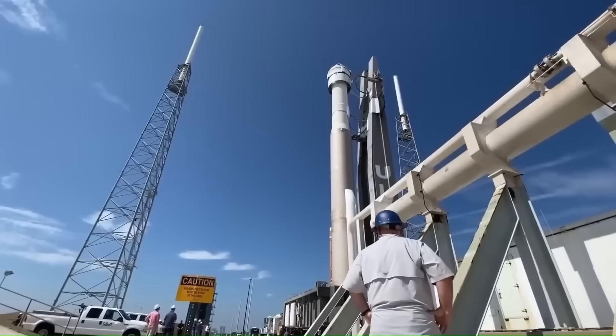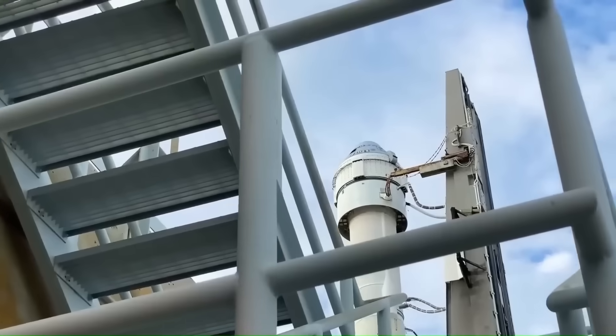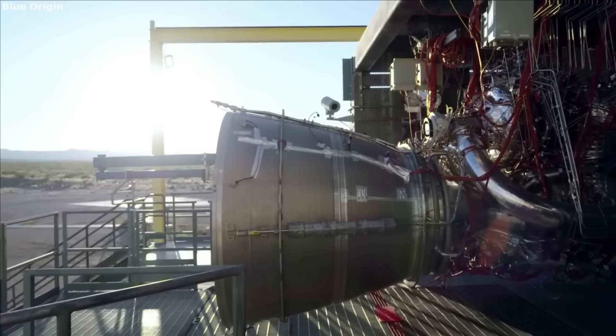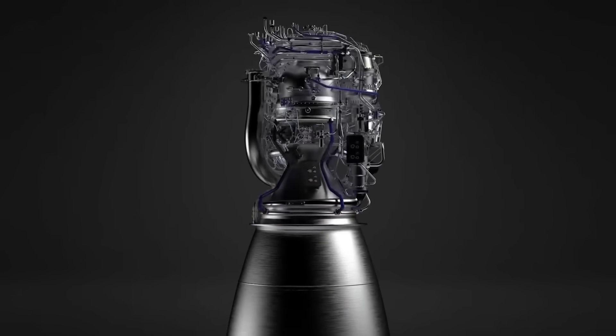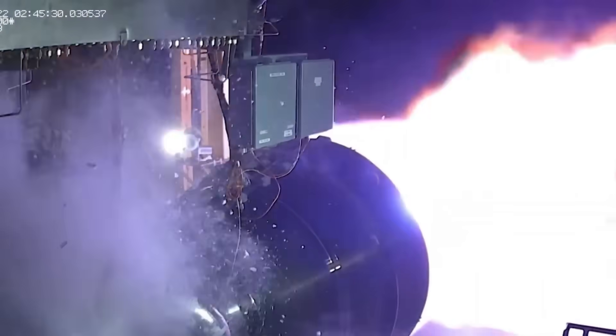Most space companies don't build their own engines. Instead, they buy them from other manufacturers. On paper, that might sound smart, but in the long run it creates big problems. When you rely on someone else for your engines, you lose control over the supply and cost. If that supplier fails, your entire rocket program is stuck.